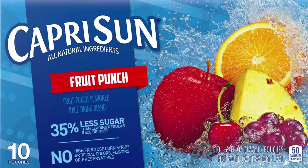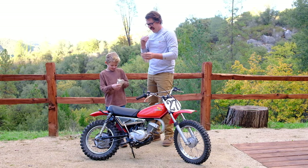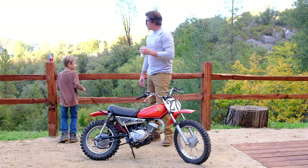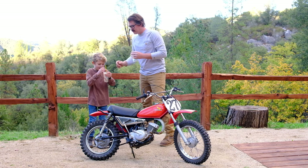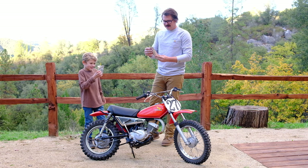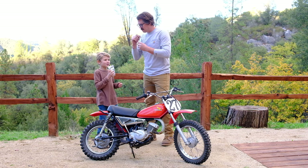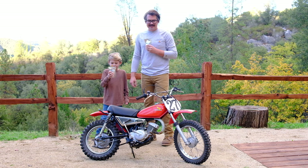There you go son. Fruit punch variety. Let's see if we can get the straws in. We picked fruit punch because the bike is red. Cheers son. Let's give these Capri Suns a try. Oh my gosh, tastes like the 90s.